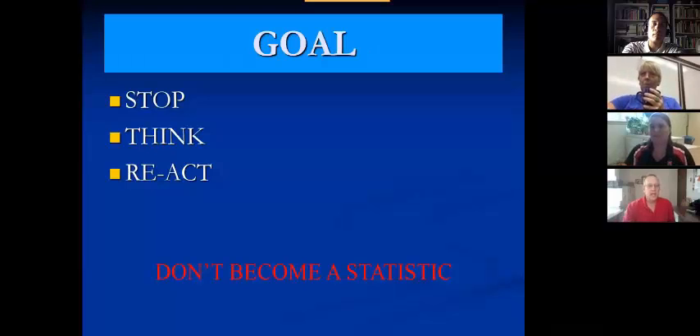The goal today is to have everyone first stop, think about what you're doing, and then react to the situation. My goal is that you don't become a statistic.